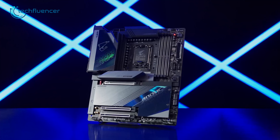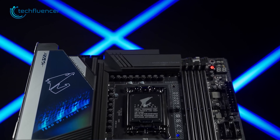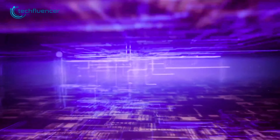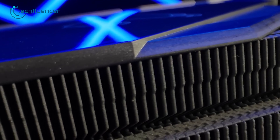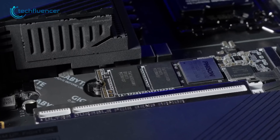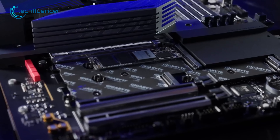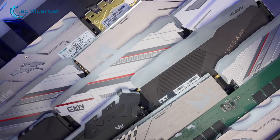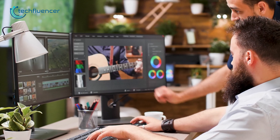Moving on, we have the Z790 Aorus Master from Gigabyte, a premium gaming motherboard that offers exceptional performance and features for gamers and enthusiasts. With its digital VRM and high-quality capacitors, it provides stable and efficient power delivery for overclocking. The eight-layer PCB and FINS array heatsink ensure effective heat dissipation, while the thermal guard for the SSD protects your valuable data. A total of five M.2 slots provide ample storage options, while support for most DDR5 memory modules on the market up to 8,000 MHz frequency makes it ideal for demanding applications.